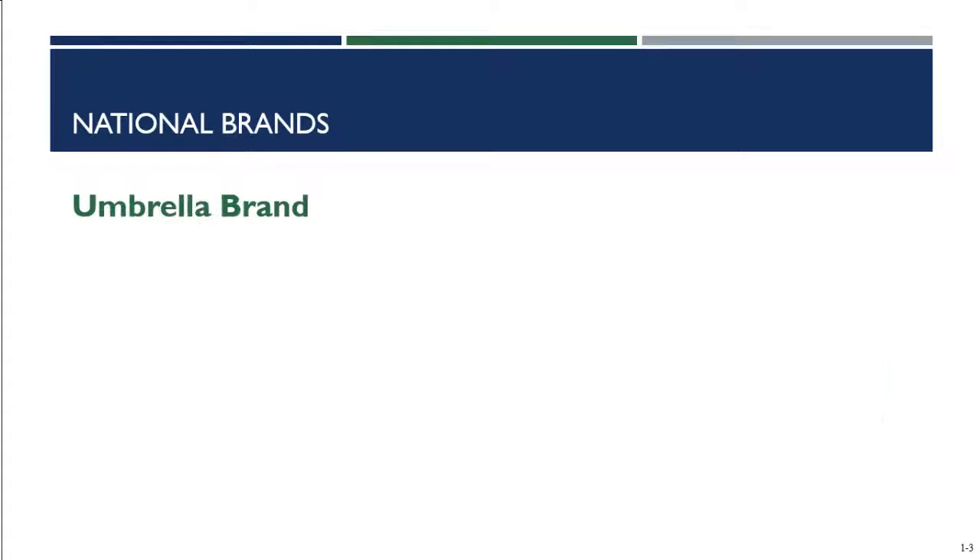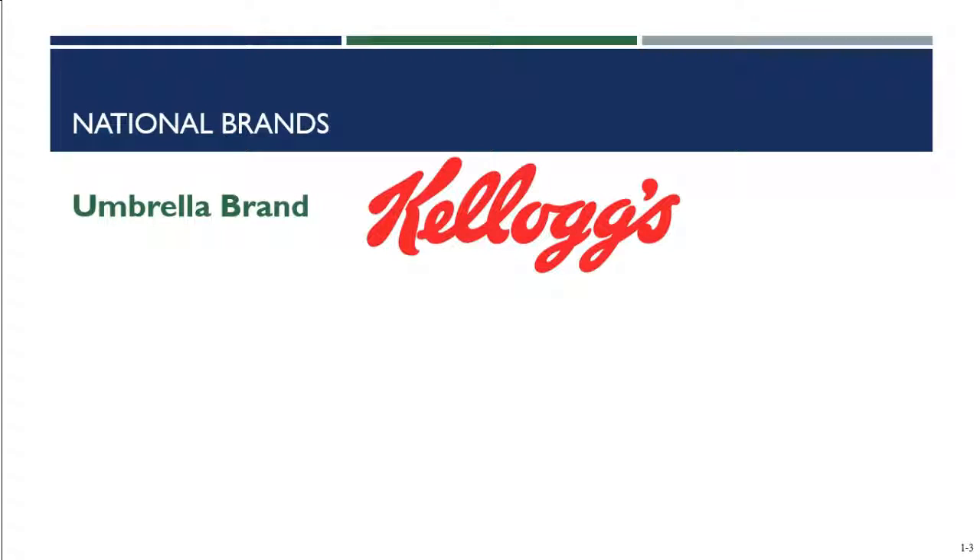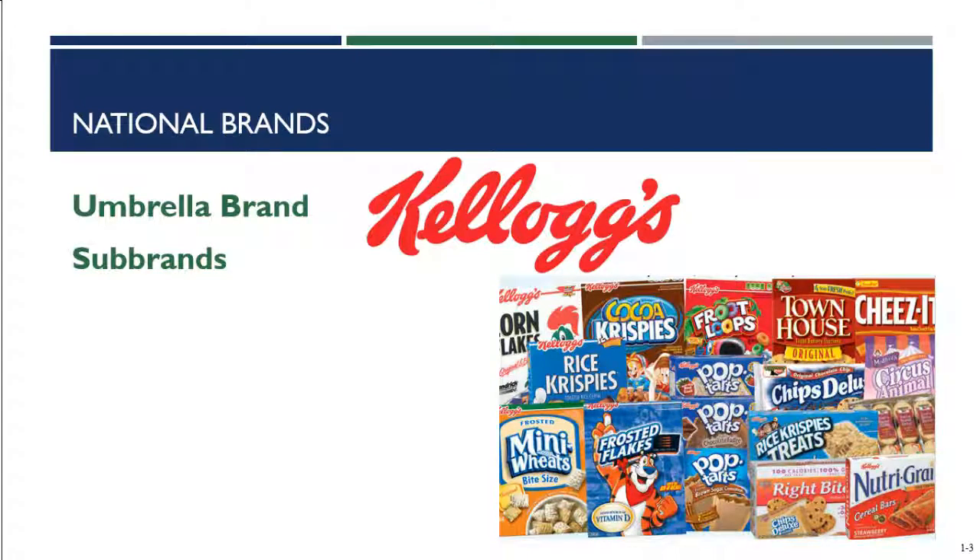A lot of times vendors will use an umbrella brand — still talking about national brands — where a vendor uses an umbrella brand associated with their company and then has sub-brands for each product. For example, Kellogg's is an umbrella brand, and their sub-brands are Cocoa Krispies, Froot Loops, Townhouse, Cheez-Its, Pop-Tarts, Frosted Flakes, Nutri-Grain, and Right Bites — the list goes on and on. Think of Ford as another umbrella brand, with sub-brands like the Ford Focus, the Ford F-150, and all the other car models.